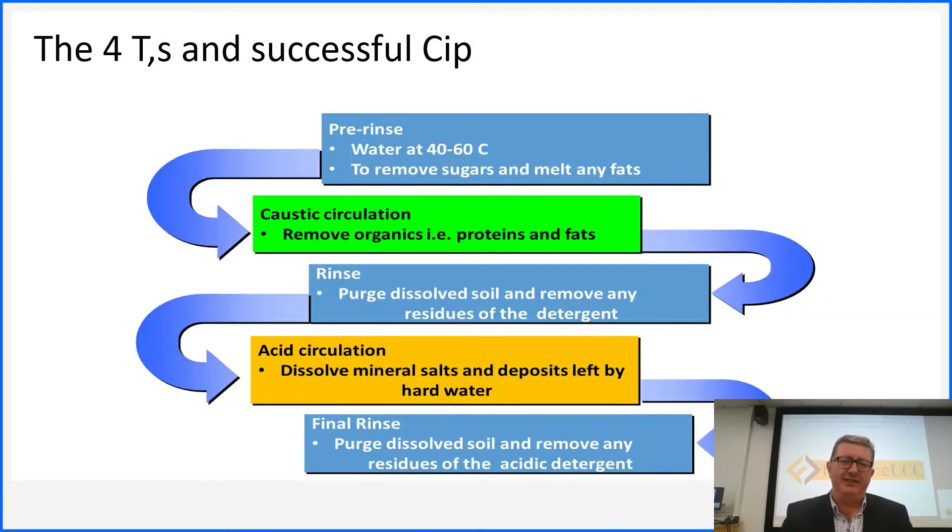A standard CIP comes in three, five, or seven sections depending on where you are — whether it's an intermediate CIP, which might just have a pre-rinse, a caustic circulation, and a final rinse, or a more robust CIP with an acid section and possibly a sanitizer section at the end. They all generally run on the same principle.